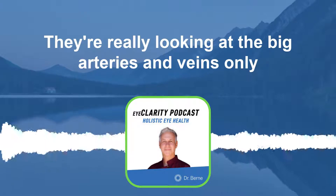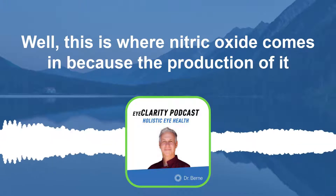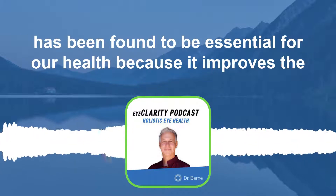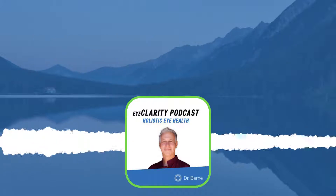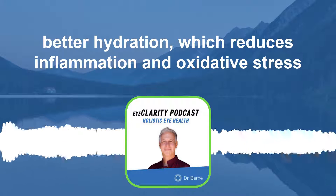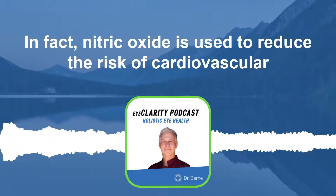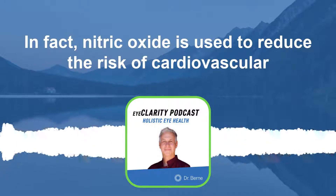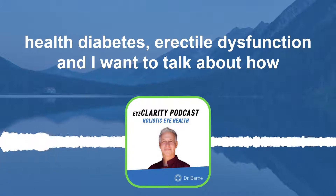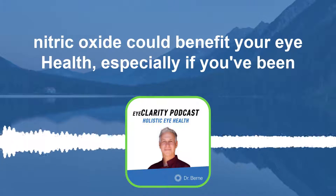Allopathic medicine very rarely targets or addresses the health of the micro capillaries — they're really looking at the big arteries and veins only. This is where nitric oxide comes in, because its production has been found to be essential for our health. It improves blood supply and circulation, which allows for better nutrient absorption, better oxygenation, better hydration, and reduces inflammation and oxidative stress. Nitric oxide is used to reduce the risk of cardiovascular disease, diabetes, and erectile dysfunction.